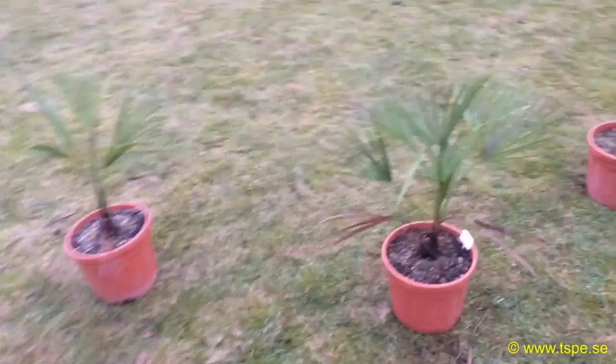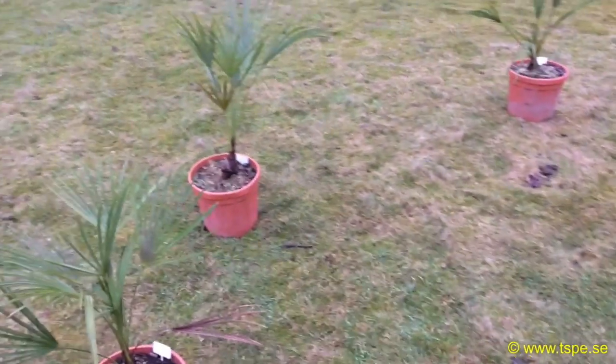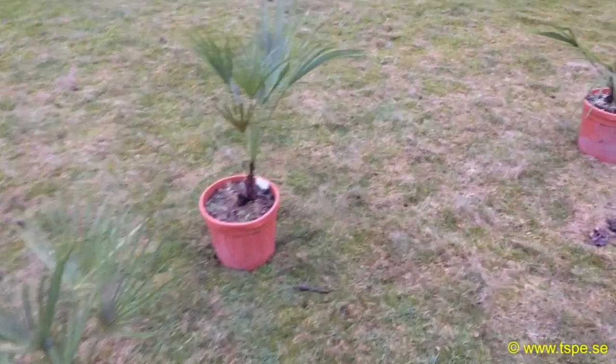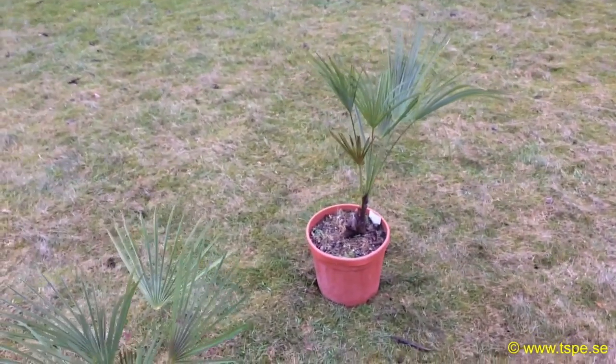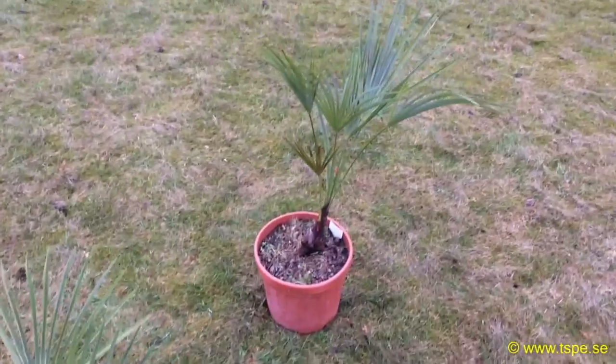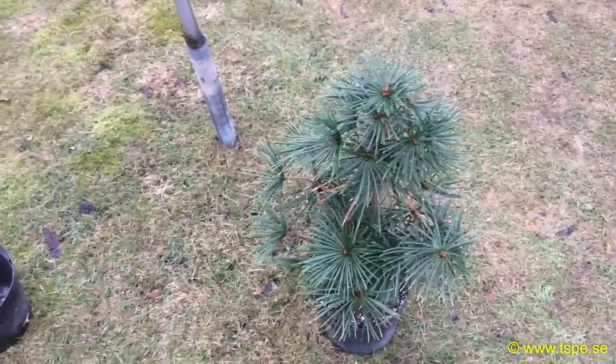And the Trachycarpus tequila, which are 15 liters or four gallons, and those are two hundred and twenty-nine dollars or two thousand one hundred and ninety-nine Swedish kronor.